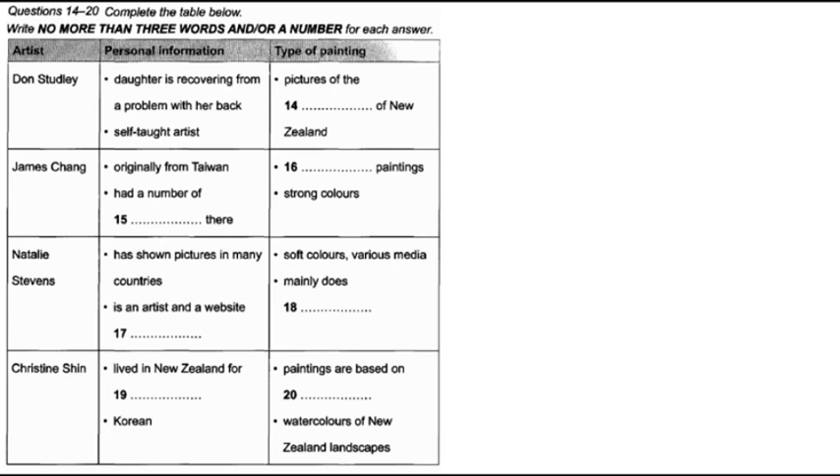One of them is Don Studley, who has a special interest in the art sale because his five-year-old daughter was born with a serious back problem. After an operation earlier this year, she's now doing fine, but Don says he wants to offer something to help other less fortunate children. Don is totally self-taught and is passionate about painting. His paintings depict some of our New Zealand birds in their natural habitats.